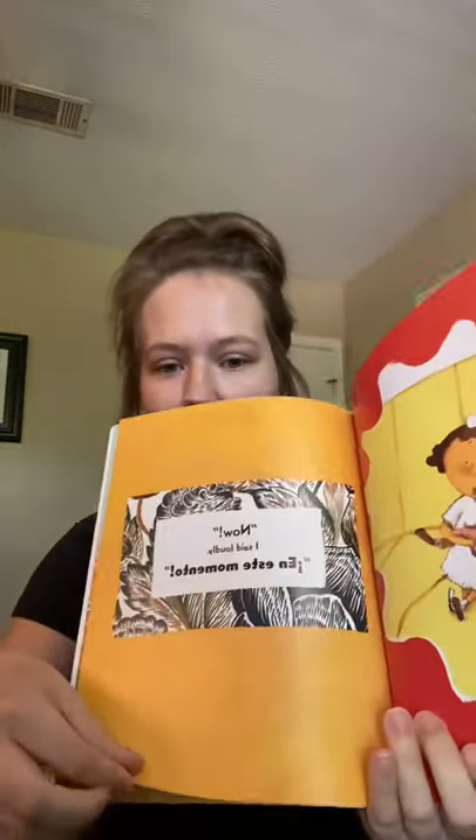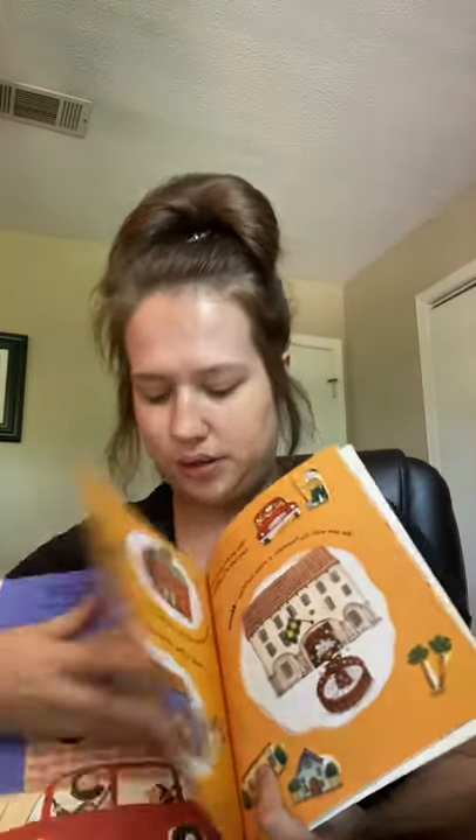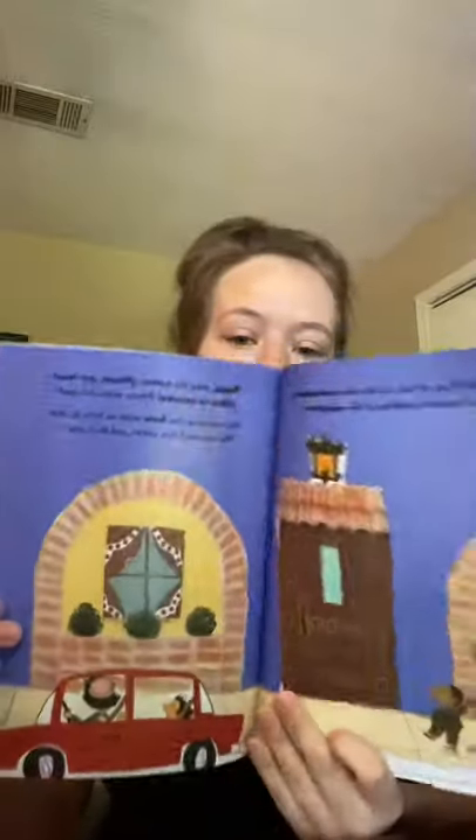Then I got Oh No, Gotta Go. This is a good representative book to have because almost every page has some Spanish in it. The dialogue of the characters is in Spanish. I do have quite a few Spanish books, but not a lot where most of the story is in Spanish like this one, so I grabbed that one.